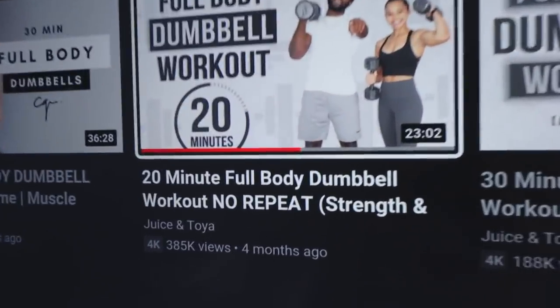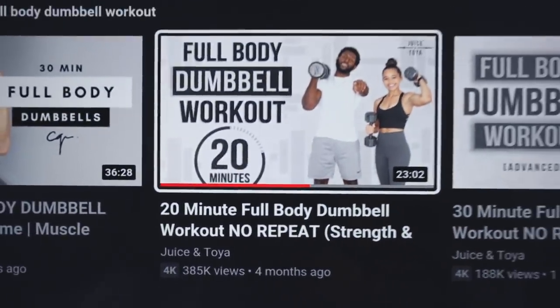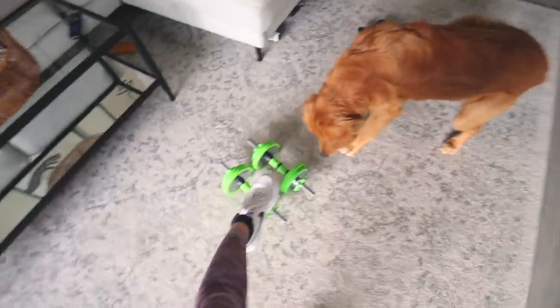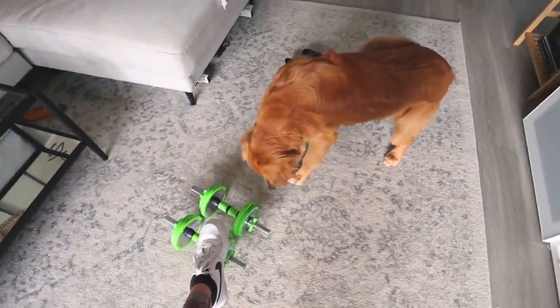I'm just going to do this workout by Juice and Toya - I've done it before. It's just a 20-minute full body dumbbell workout. I've got my dumbbells right here from Amazon. Hopefully Rocko will cooperate.